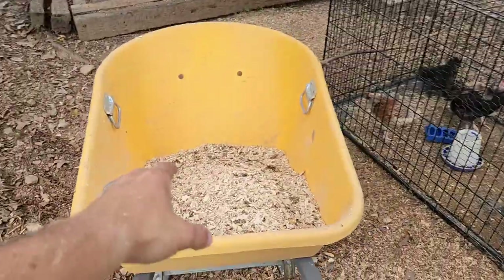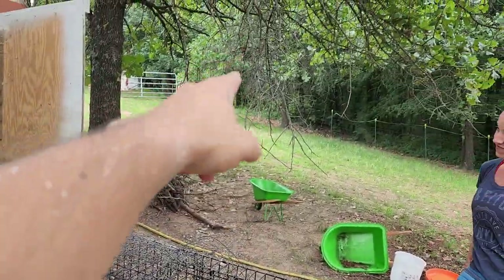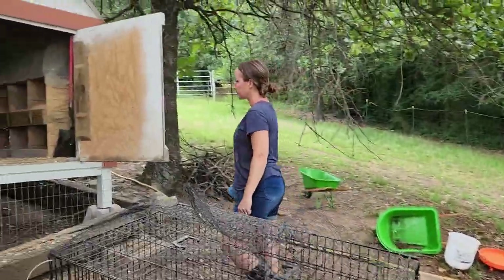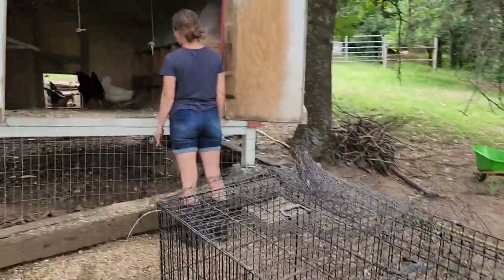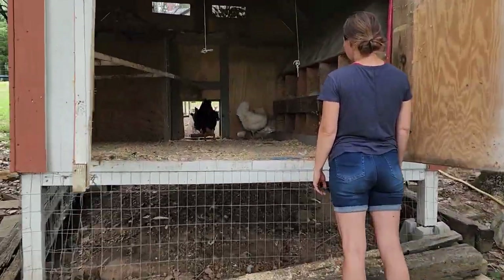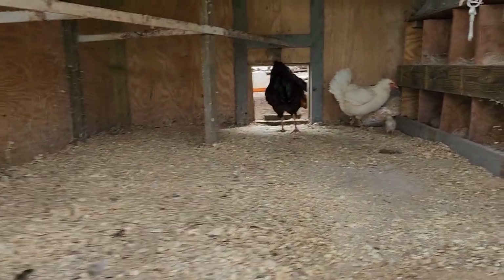I scoop all the wood chips in there — it really wasn't that dirty — and dump them up in the corner to keep it away from the cows and stuff. I was throwing it out here, but then once we learned about birds dying from coccidiosis, I stopped doing that. I don't want anybody to get sick. I don't think our chickens have it, but just to be safe.